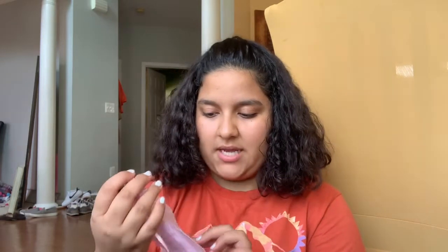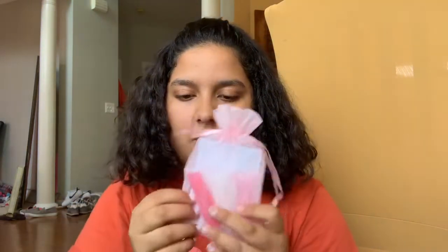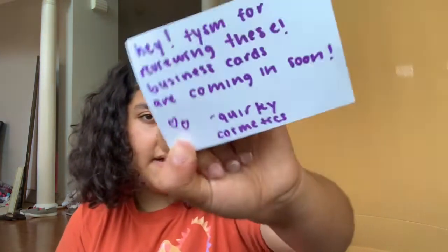Let's open it — oh, these colors are so pretty, look at this! So I had to get the mail, but look at these colors, that's so pretty. I like the color of the organza bag, it's like a pastel. And here's a little card — it says, 'Hey, thank you so much for reviewing these.' Her business cards are coming in soon, and it says Quirky Quirky Cosmetics.